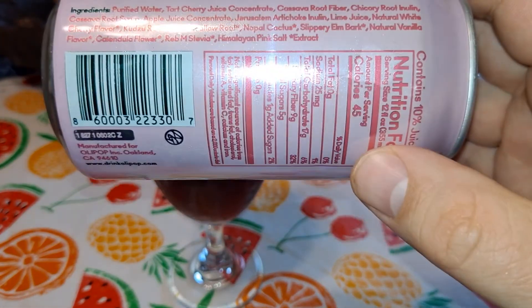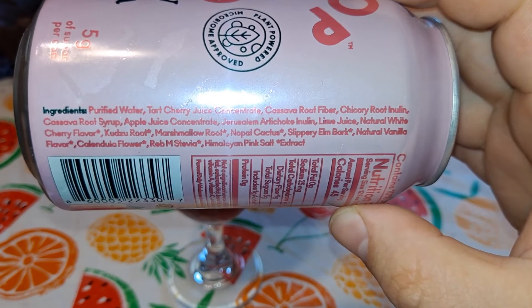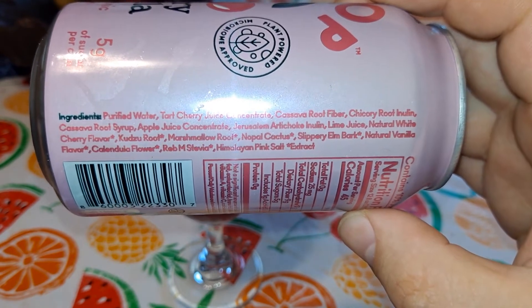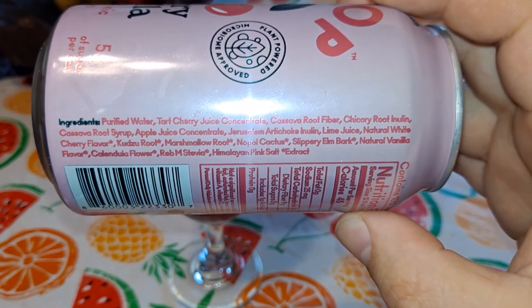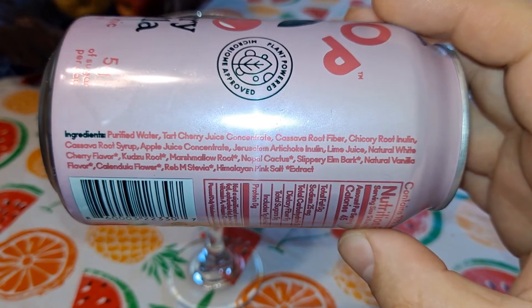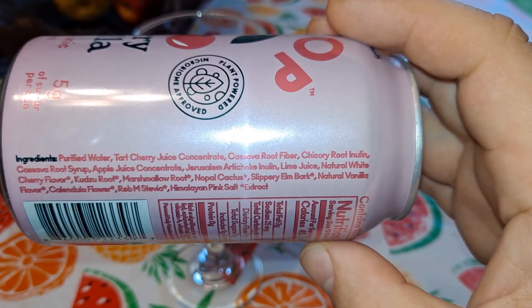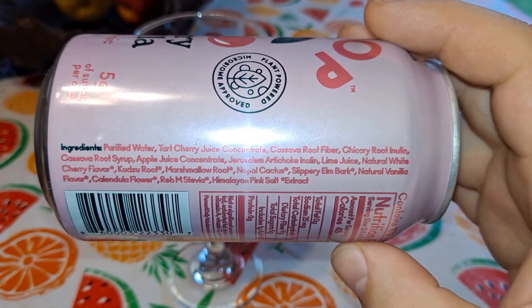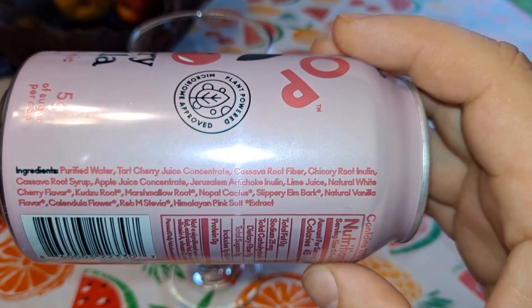There's some crazy ingredients in here. Purified water, tart cherry juice concentrate, cassava root fiber, chicory root inulin, cassava root syrup, apple juice concentrate, Jerusalem artichoke inulin, lime juice, natural white cherry flavor, kudzu root — that's like a crazy invasive plant that grows all over the south from Japan, I think. They use goats to eat it. Marshmallow root. Nepal cactus. Slippery elm bark. Natural vanilla flavor. Calendula flower. Stevia — it's like some kind of artificial sugar. Himalayan pink salt extract.